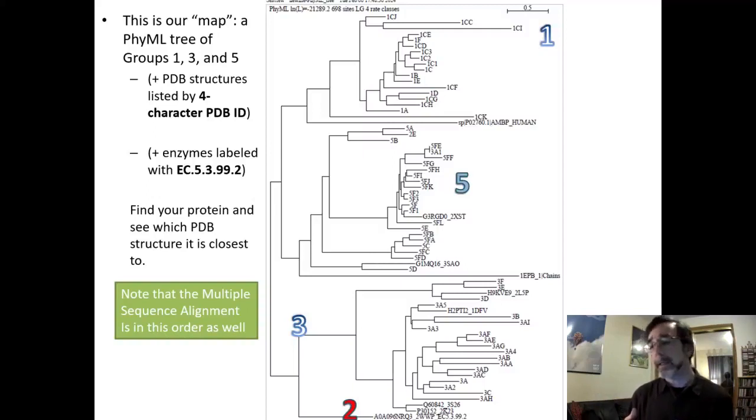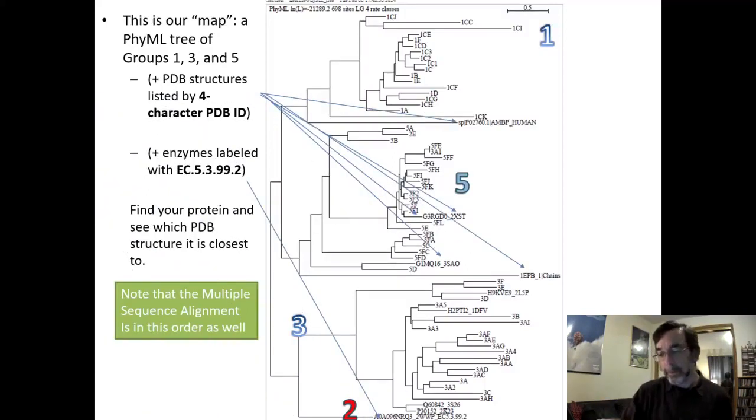The alignment recapitulated the groups: Group 1 on top, Group 5 in the middle, Group 3 at the bottom, and the enzymes way down below doing their own thing — which is nice because we have hints that those are truly different groups. The sequences are grouped in ways that match our lab results. Also important: if you see a four-character PDB ID, that's where we have crystal structures — and there are at least four different structures mixed in with our Groups 1, 5, and 3.